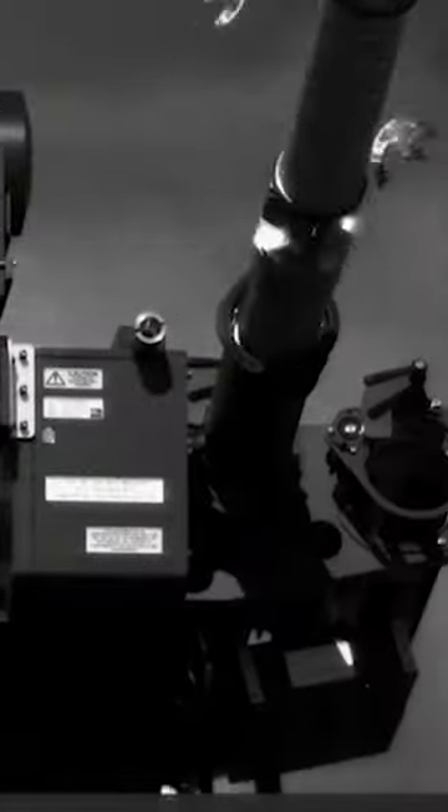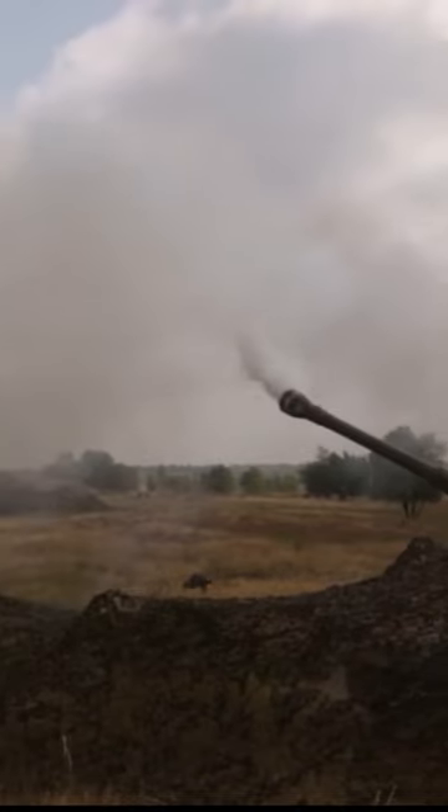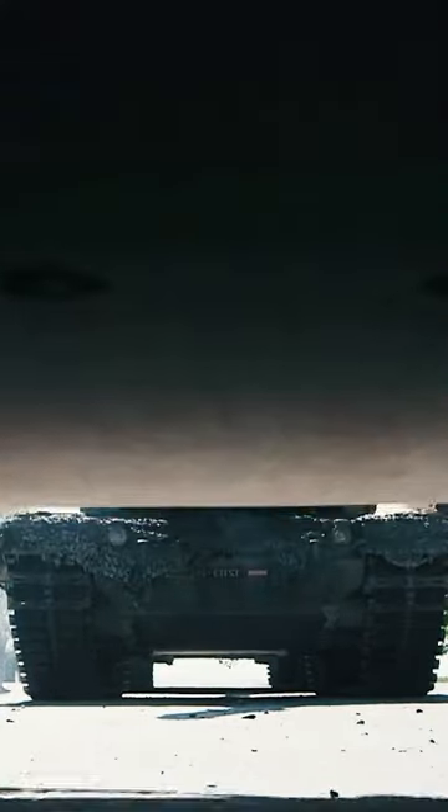Simply put, it's like a shotgun blast that can hit a target three miles away. And when it's aimed with a laser beam, it becomes incredibly accurate. On top of that, the projectiles can reach speeds of 2,600 miles per hour — three times faster than the speed of sound.